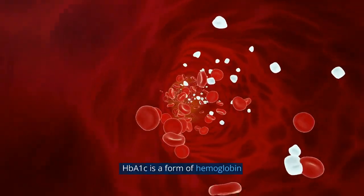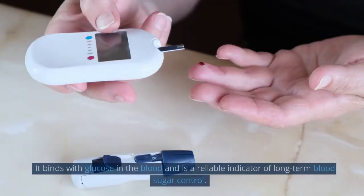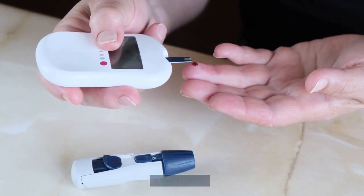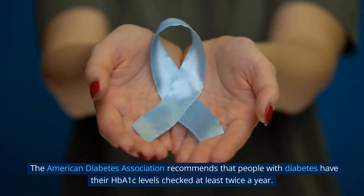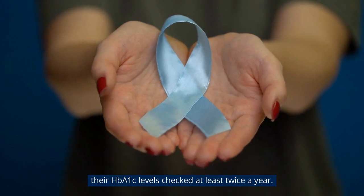HbA1c is a form of hemoglobin, a protein found in red blood cells — it binds with glucose in the blood and is a reliable indicator of long-term blood sugar control. The American Diabetes Association recommends that people with diabetes have their HbA1c levels checked at least twice a year.